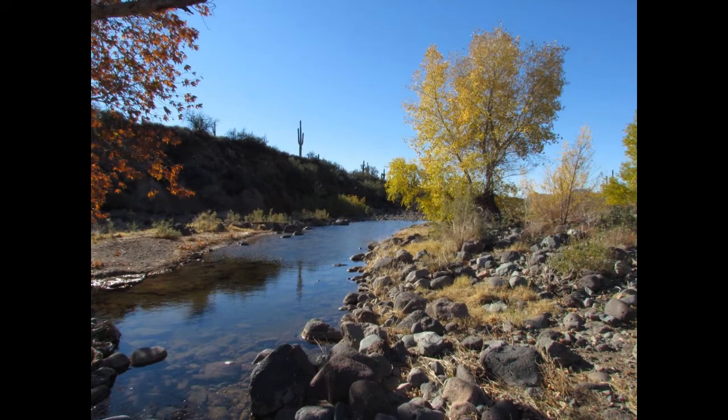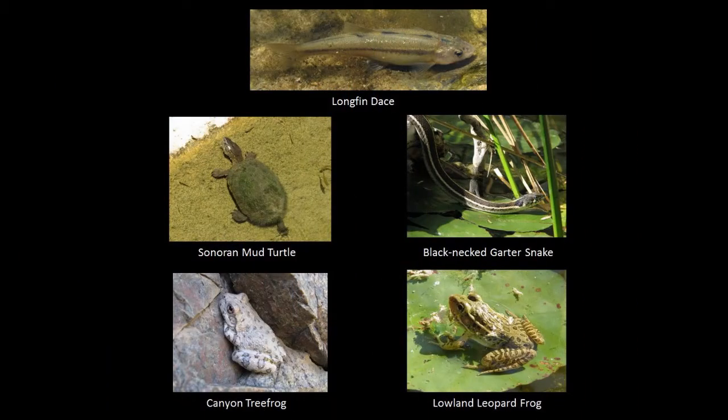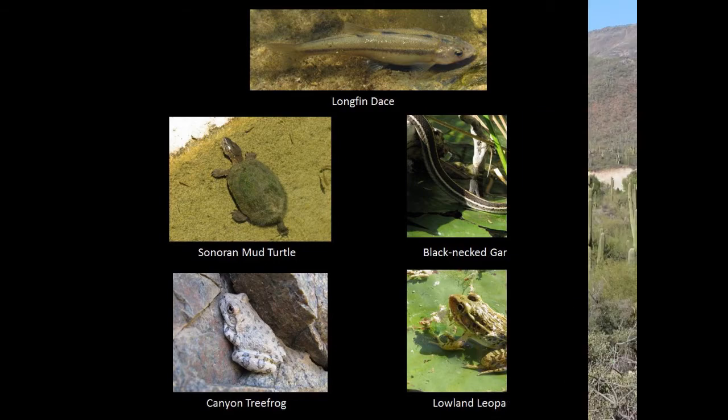Water is also to be found in Spur Cross as Cave Creek flows for almost two miles through the conservation area. Cave Creek is one of the few remaining perennial streams left in Maricopa County. The creek supports a native fish, a small minnow called the longfin dace. Sonoran mud turtles dwell in the pools of the creek, and two frogs — the canyon tree frog and the protected lowland leopard frog — are also found in this wetland environment.